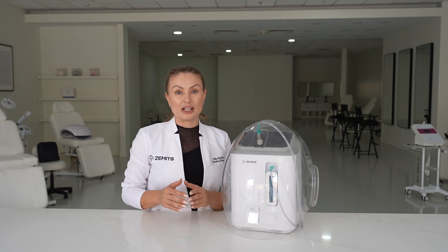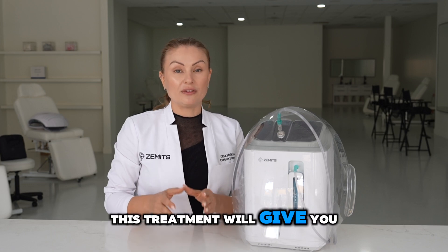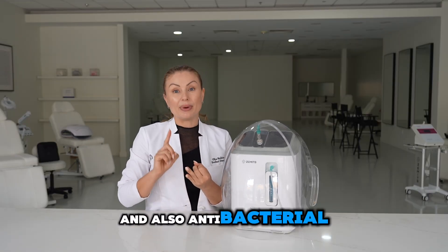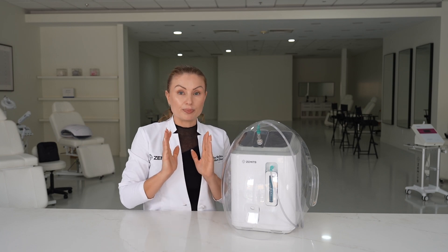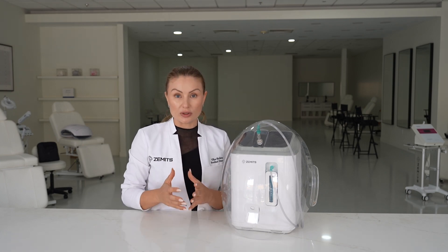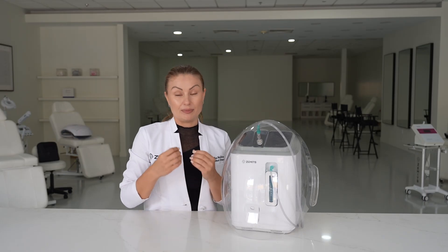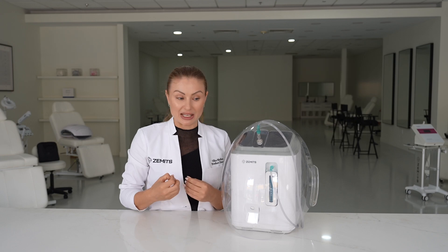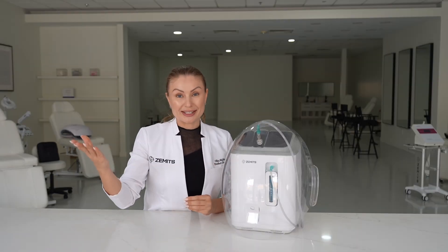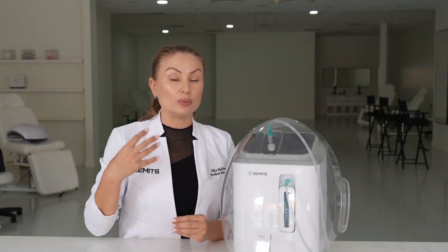The main benefits are achieved with higher oxygen concentration. If you're treating your clients at 93 to 95 percent concentration, this treatment will give a very strong antioxidant and also antibacterial effect. Your perfect candidates for oxygen infusion are people who want to treat acne or acne-prone skin, pigmentation, or some damage, as well as sagging skin.